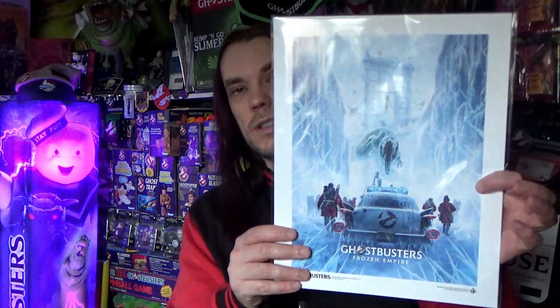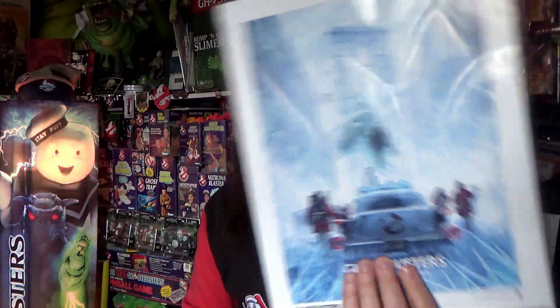Another thing I got from Forbidden Planet is one of their art prints, which is of the new Frozen Empire poster. Not much more to say about that — I'm sure you all know that poster by now.